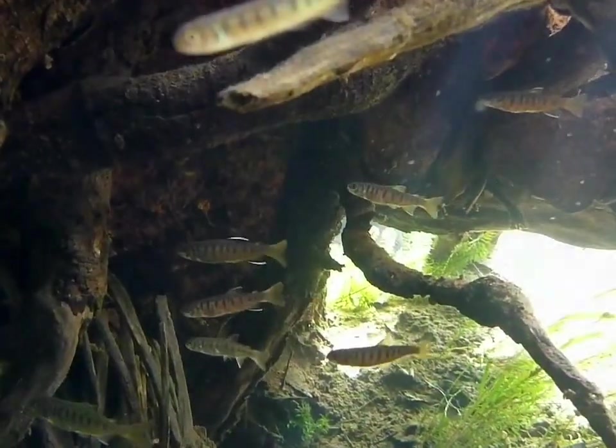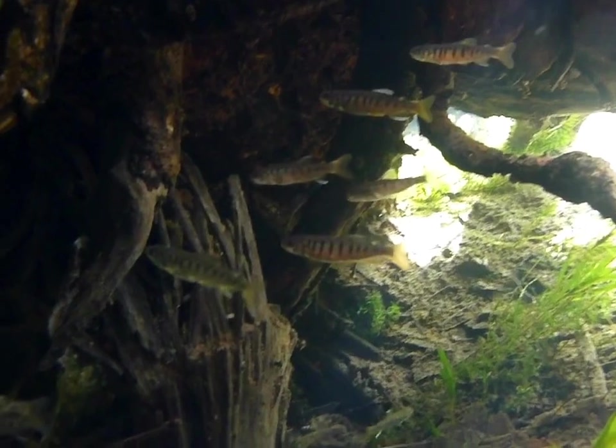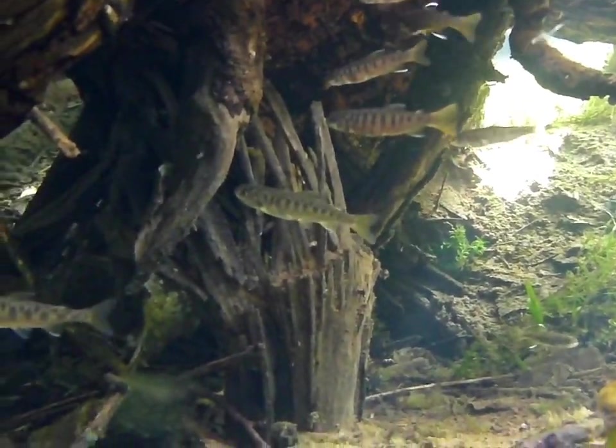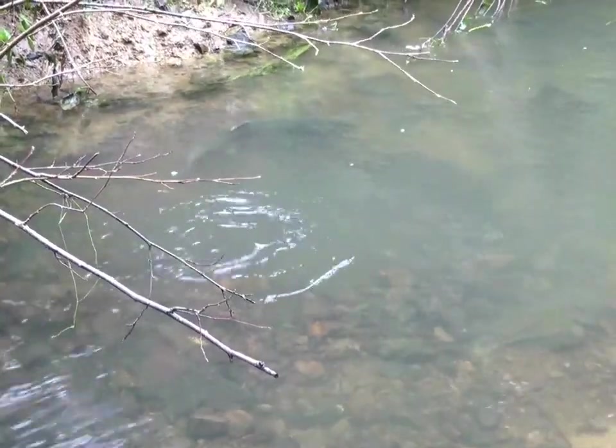And the beauty of restoring sites like this — this is core habitat for Coho salmon in the Smith River. Mill Creek represents the epicenter of the population. When you open this up, you're going to increase carrying capacity instantly, which is how we recover fish populations.